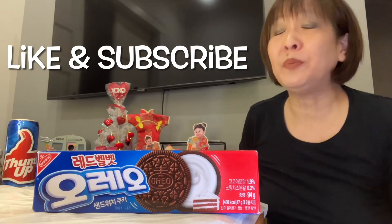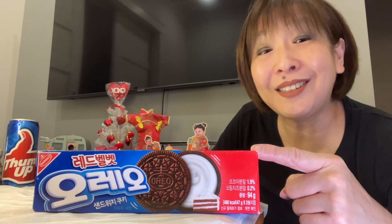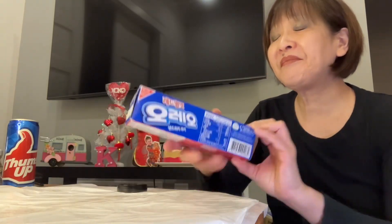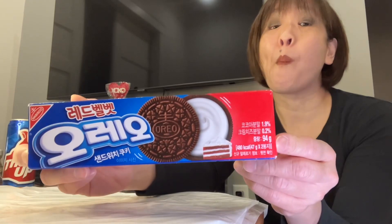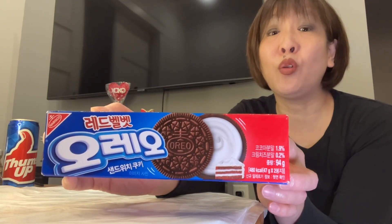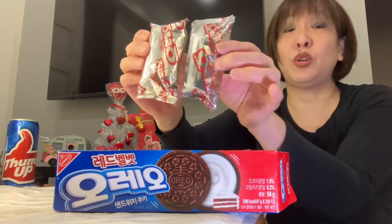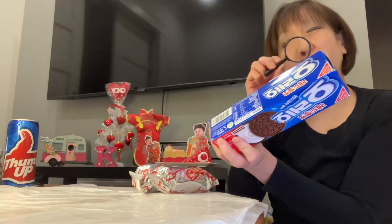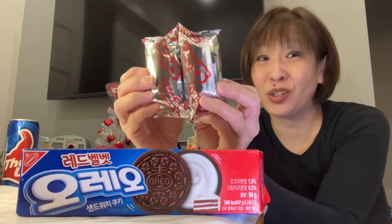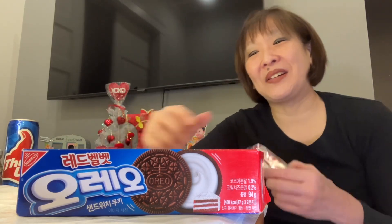Be sure to click the thumbs up button below. If you haven't subscribed to my channel, I hope you'll consider hitting the subscribe button. This is Red Velvet Oreo — product of Korea — and this one is 94 grams. I picked this up at H Mart, regular price $3.49, and all of these were on sale two for $3.98. Definitely a smaller pack than what we get here. You get two packs, with about four cookies per pack — so eight cookies total.